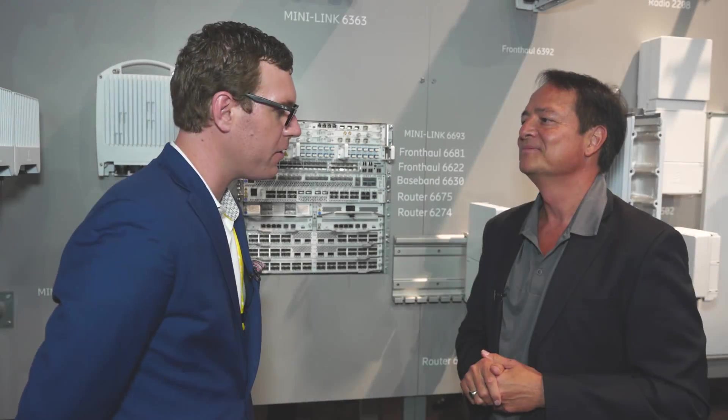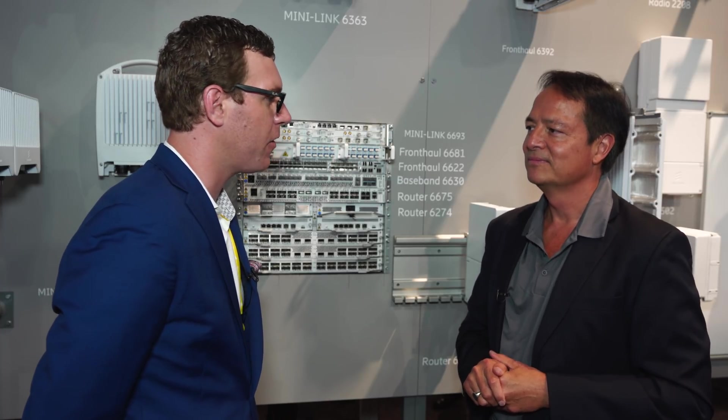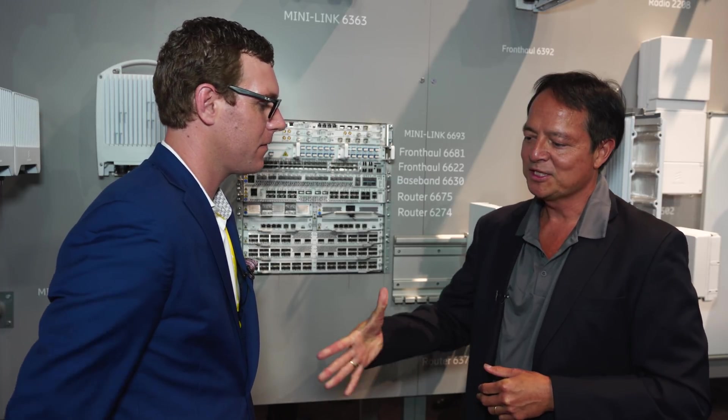Michael, I really appreciate you taking the time to dig into the specifics of your router and front-haul upgrades. Thank you, Sean. Thank you.